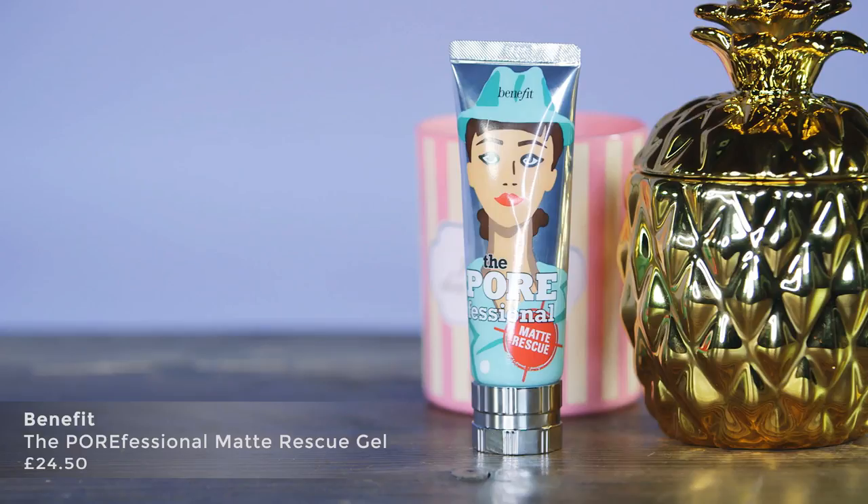The first product I'm trying out today is the Benefit Porefessional Matte Rescue. The secret ingredient in this product is diamond powder, which is actually known for soft focus pore blurring — really great for selfies and filming videos like I am.